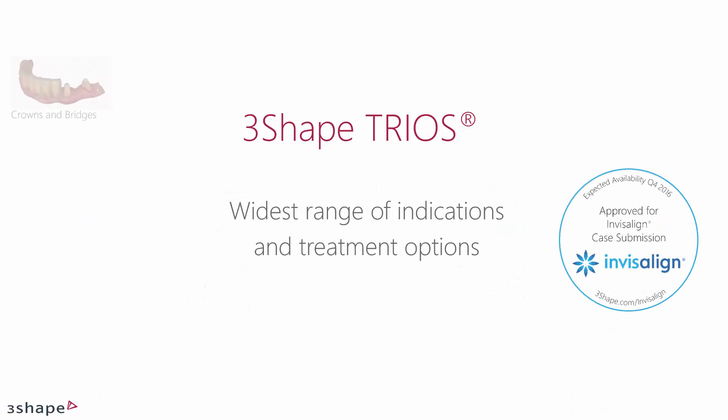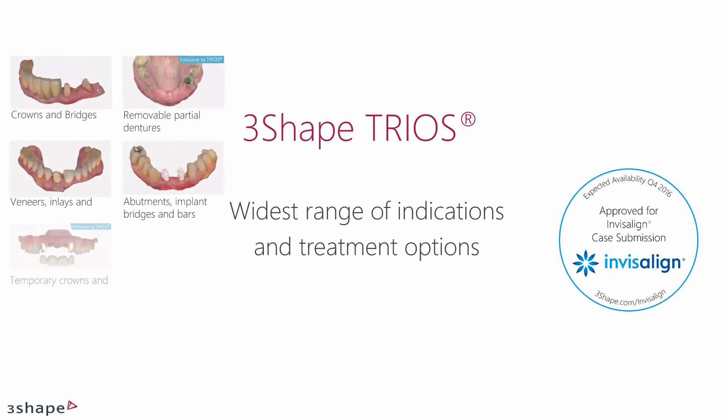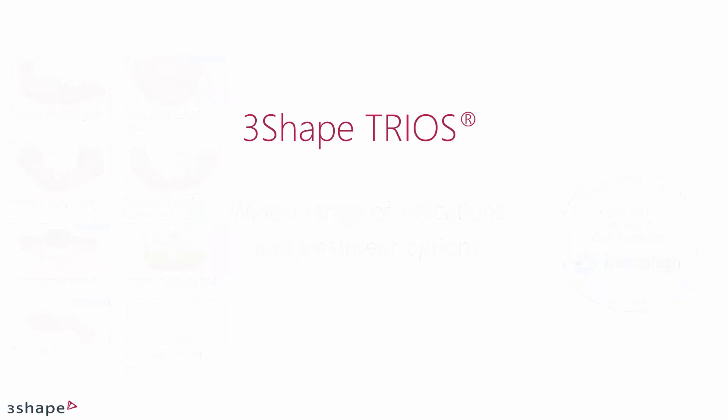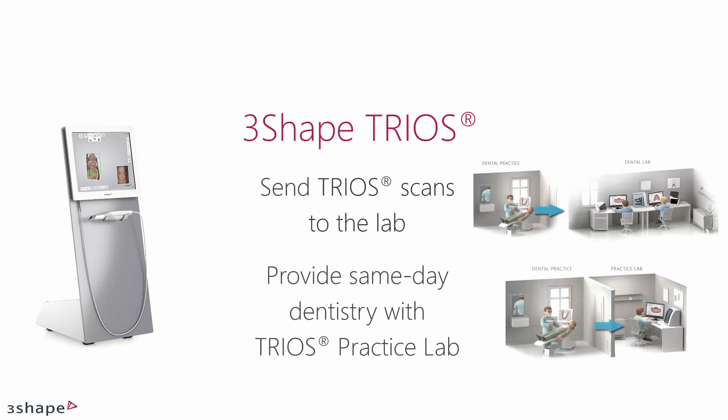The TRIOS system includes a wide range of indications, enabling you to do most of your work digitally. Furthermore, TRIOS is approved for Invisalign case submission, the clear alternative to braces. TRIOS combines the best of both worlds — choose to send TRIOS scans to the lab, or provide same-day dentistry with TRIOS practice lab when it's right. See your Henry Schein representative for a selection of certified mills.